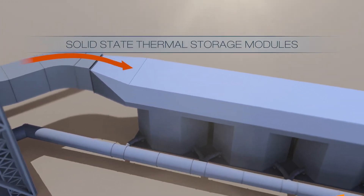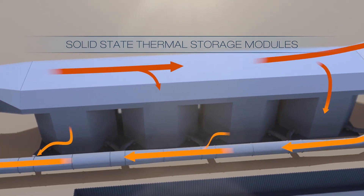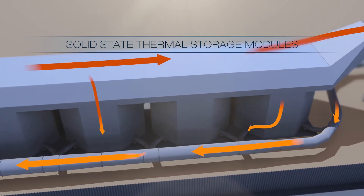The solid-state thermal storage is made up of simple ceramic bricks. It is a well-proven system with no hazardous or corrosive media, no phase change, and virtually no maintenance.